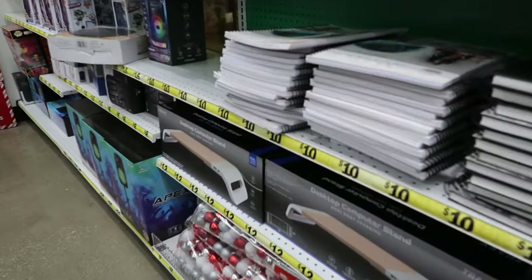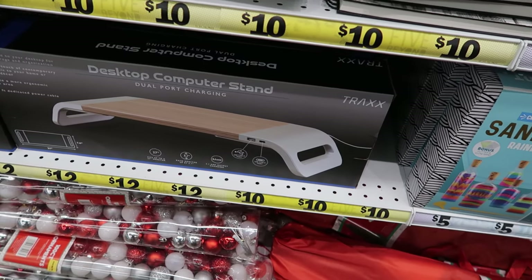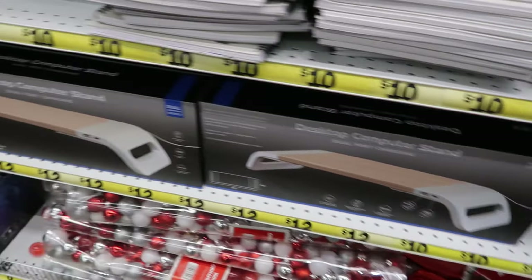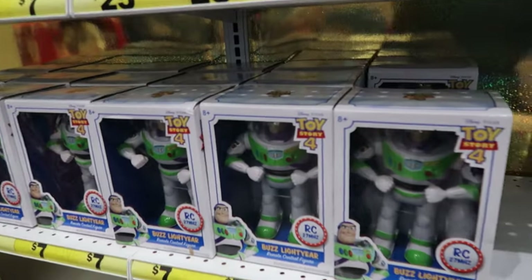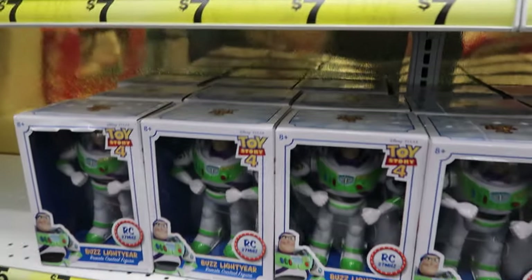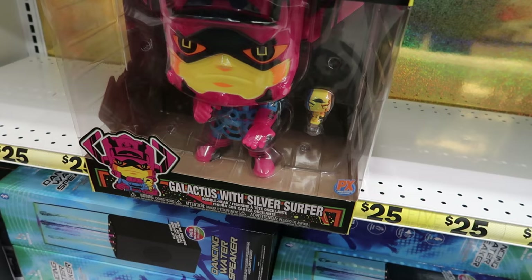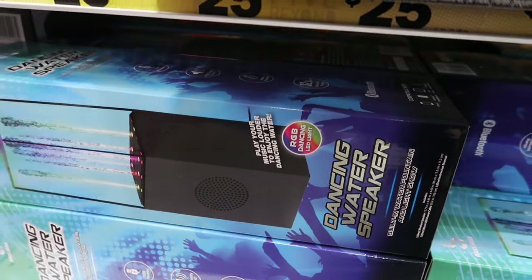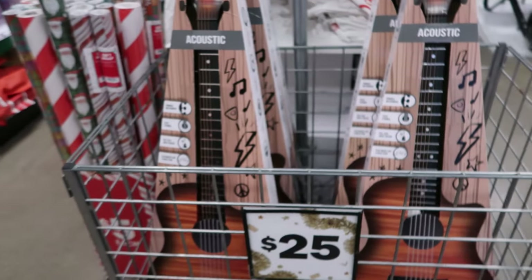Just walking through here to see what else we can see. This is a desktop computer stand — this is twelve dollars, and it has the USB Type-C port and USB Type-A port. And then they have the robotic vacuum cleaners which are twenty-five. They have Buzz Lightyear which is seven. And then they have this one, Fantastic Four, and this is twenty-five. And then they have this dancing water speaker, and this dancing water speaker is twenty-five.